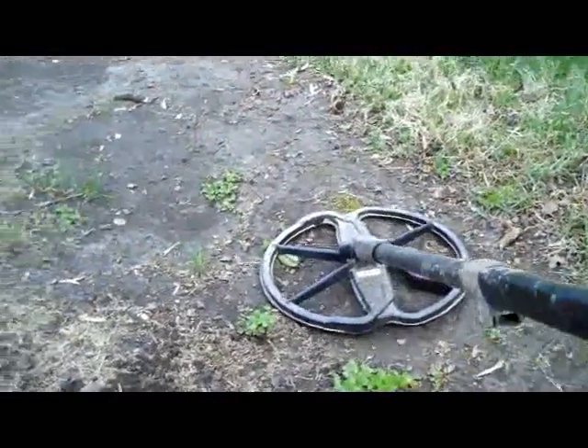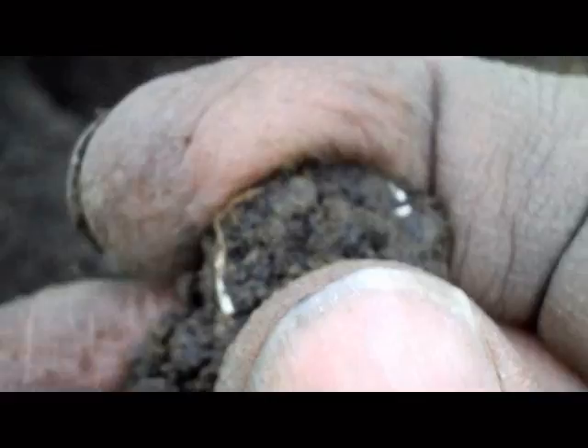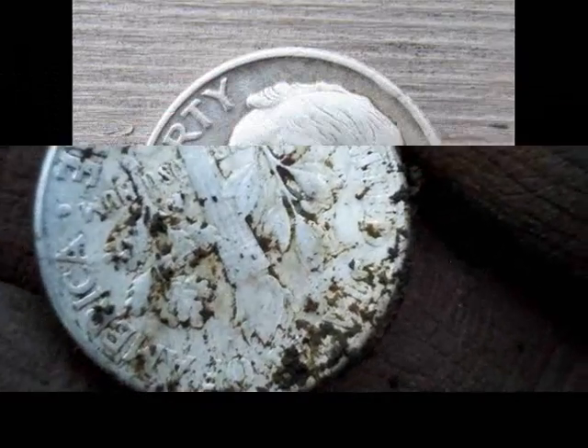Alright diggers, this one was coming in like a penny — 1144 only at 3 inches. Let's see what it is. It's a Rosie. Alright, on to the next.